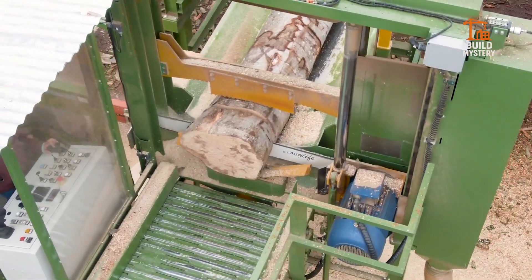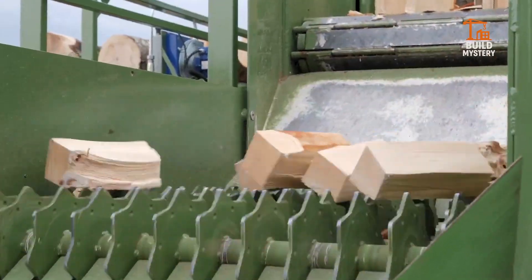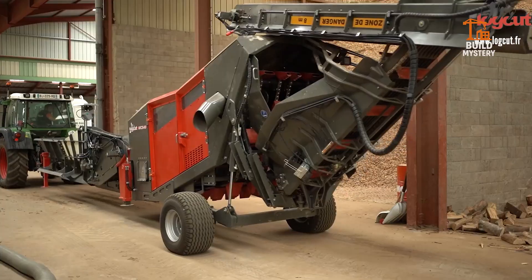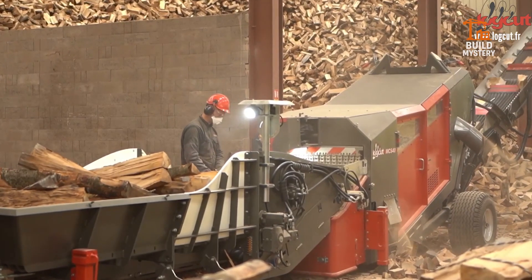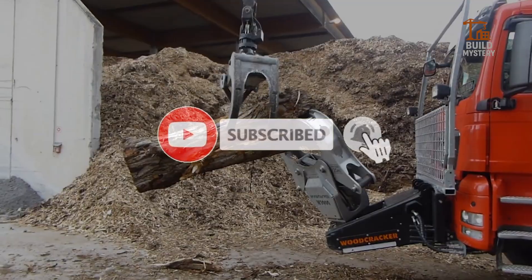Machines like these define what real engineering looks like — no noise, no excuses, just performance. If you stand with innovation and raw mechanical power, hit subscribe and stay connected. Because this isn't just a channel — this is BuildMystery.